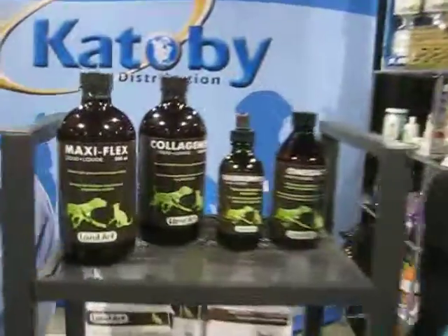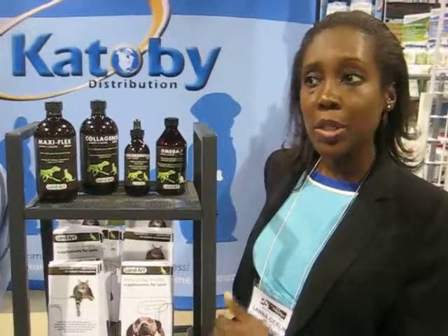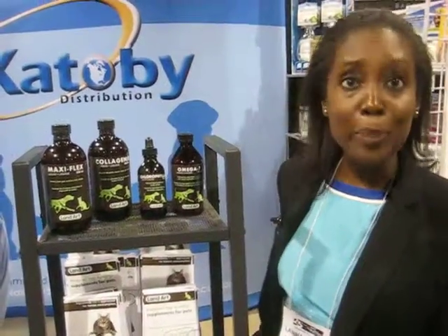You've got here a MaxiFlex liquid. What is MaxiFlex? MaxiFlex is for animals with joint pain — to ease their pain. There's 500 milligrams of glucosamine, and we've also added cat's claw and devil's claw. All natural extractions made with cold water, making them really pure. Nobody else makes this type of mix — it's very particular to Landart and very efficient. It can be used short term for quick results or long term as well.